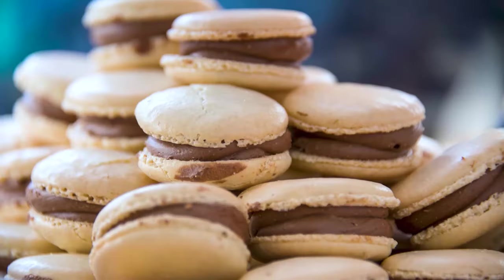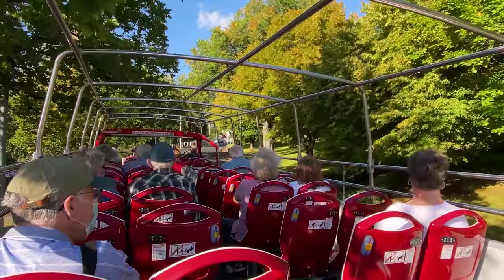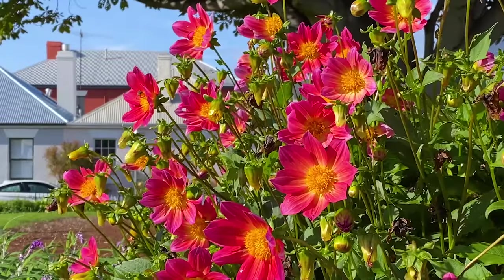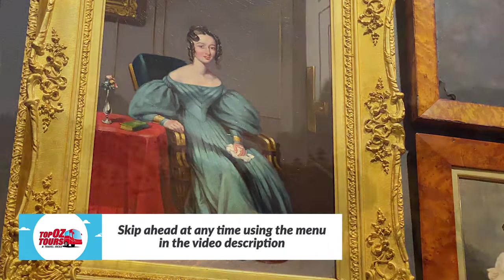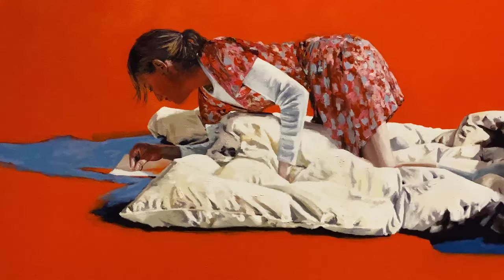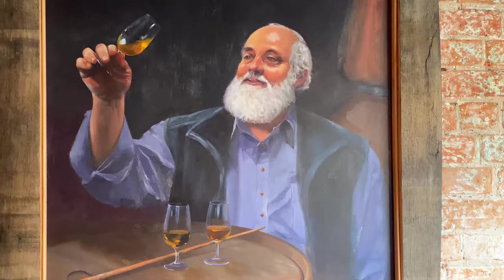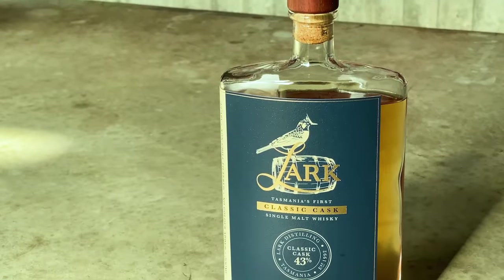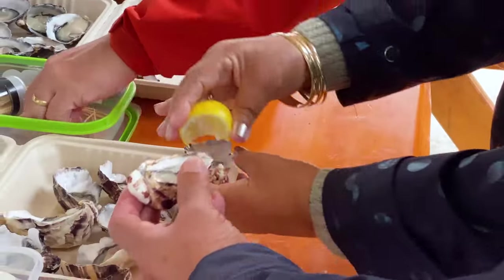Mona is one of Hobart's top attractions, as is the weekly Salamanca Market which takes place on Saturdays in Salamanca Place. In this video we'll ride high on a hop-on hop-off bus tour with Red Decker, pound the pavement on a heritage walking tour in Battery Point, visit Australia's oldest continuously operating brewery, get arty at the Tasmanian Museum and Art Gallery, and have a close encounter of the convict kind on a ghost tour at the Hobart Penitentiary. We'll also sample some of the best single malt whiskies this side of Scotland and feed our inner gourmet on a day trip to Bruny Island with Bruny Island Safaris.